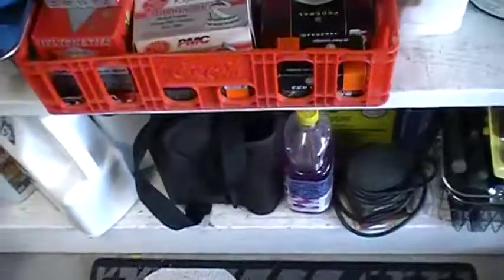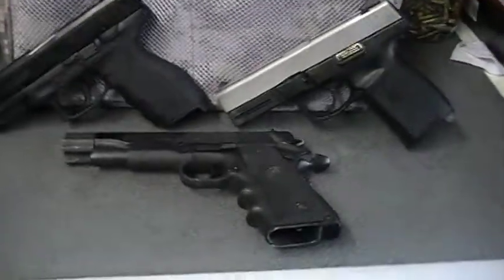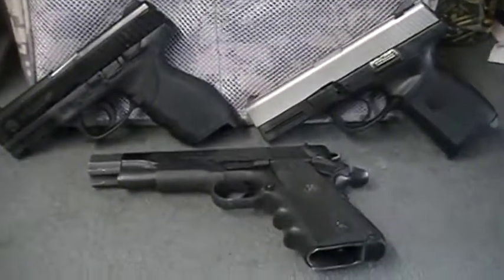Hello, other gun enthusiasts, gun owners and gun lovers. This is ZombieKiller1 with a video for today. Just got back from the range here a little bit ago and fired all three of these handguns.